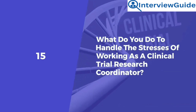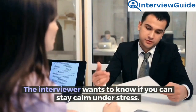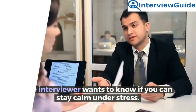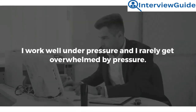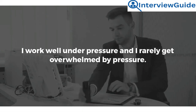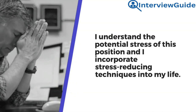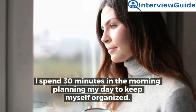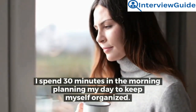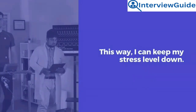Question 15: What do you do to handle the stresses of working as a clinical trial research coordinator? Sample answer: I work well under pressure and I rarely get overwhelmed. I understand the potential stress of this position, and I incorporate stress-reducing techniques into my life. I spend 30 minutes in the morning planning my day to keep myself organized, and I also exercise every evening. This way, I can keep my stress levels down.